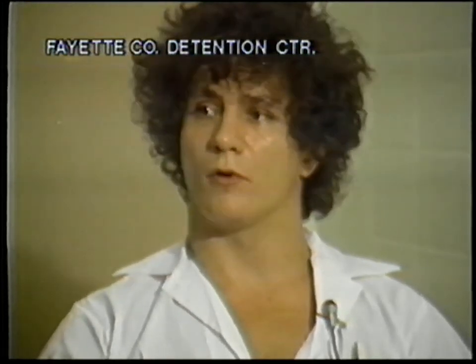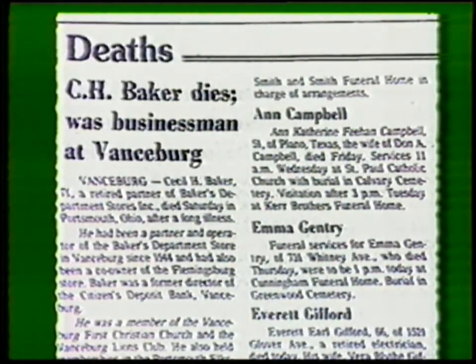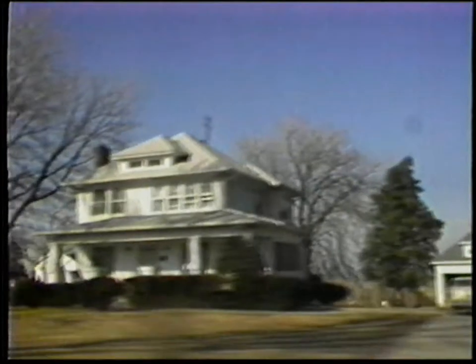Some burglars look in the obituaries, find an address, and check out a house whose owners have traveled out of town for a funeral. People try to have their newspaper held, but he says that doesn't amount to much as a deterrent.